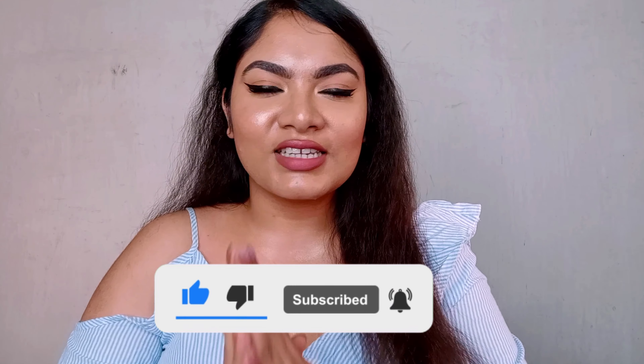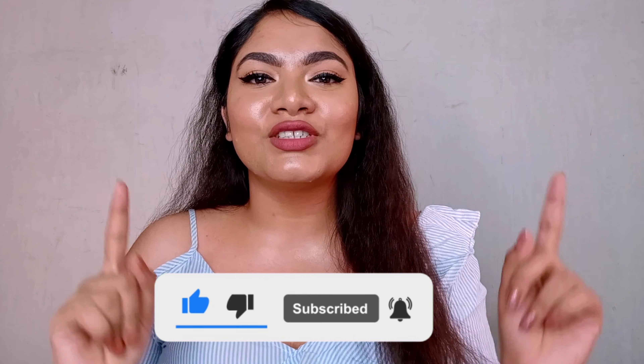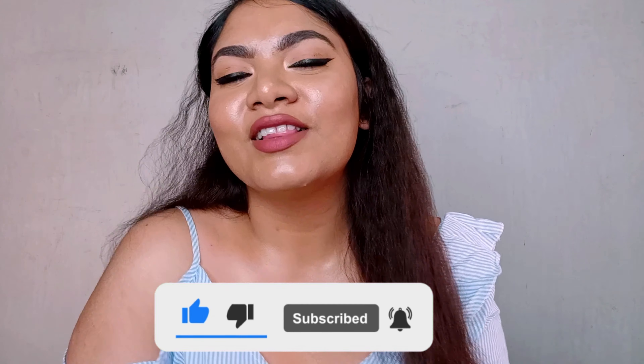That's it — let's wrap it up for today. We'll see you guys in my next video. Till then, bye bye, see ya, take care, love you!